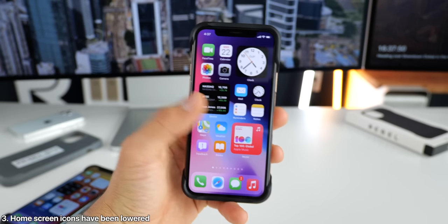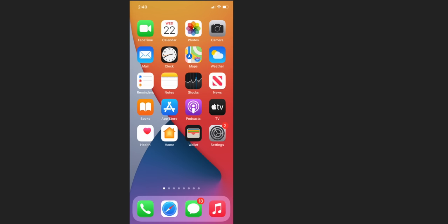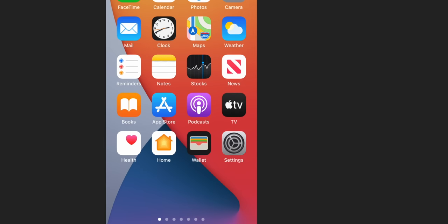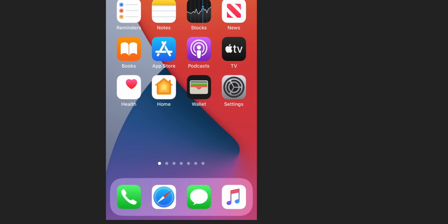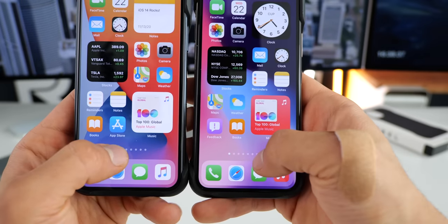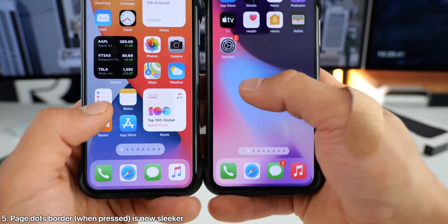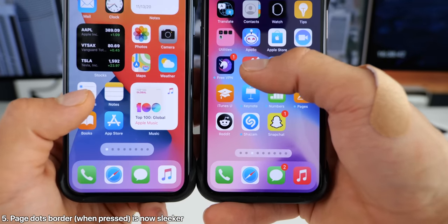On the home screen, you'll notice that all of the icons are sitting a few pixels lower now — I barely caught that one myself, but yes, Apple has lowered all the pixels and the page dots. These bad boys now sit a number of pixels lower also, and compared to Beta 2, you'll see that they do sit lower and the actual border surround is now smaller around them.